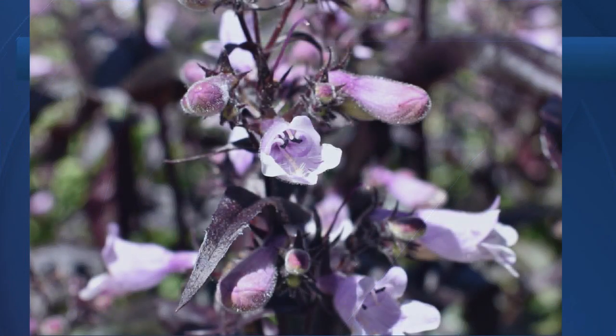CSU said it bloomed in three different shades of color during the season. And the third best performer was the Dakota Burgundy from Terranova Nursery. CSU said it had a really long flowering period.